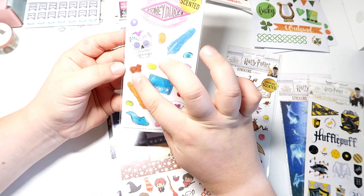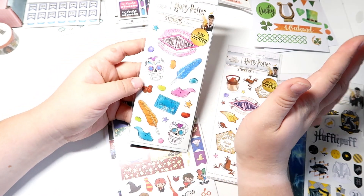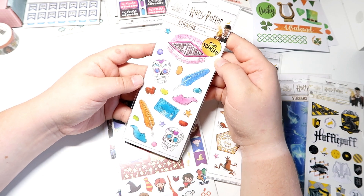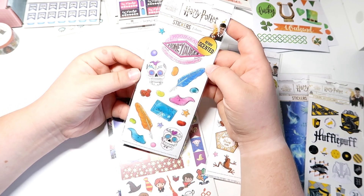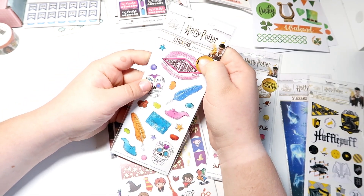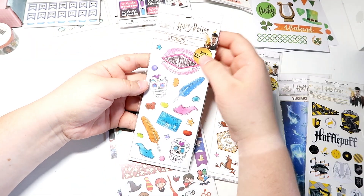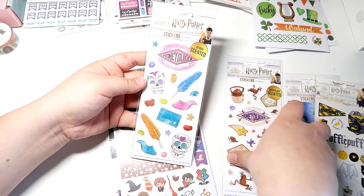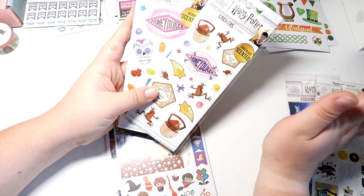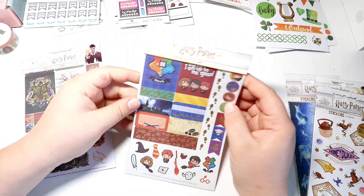You have the Fizzing Whizz Bees — oh my gosh, I love that! I've gone to Universal in Orlando a lot and I just love going into Honeydukes and smelling it — it smells so good. Let's see what this one smells like — oh, it smells very berry, obviously, and it definitely smells like the shop. These are awesome; I'm excited to put these in my spreads and have them smell delicious every time I open it up.